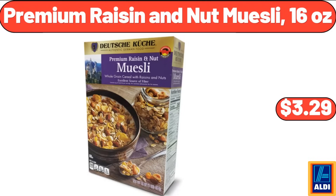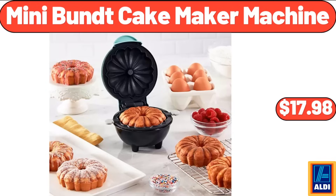Premium raisin and nut muesli, 16 ounces, $3.29. Mini bundt cake maker machine, $17.98. Yes, we've reached the end of another video — thank you so much for watching it through, I really appreciate it. Take care of yourself, goodbye!